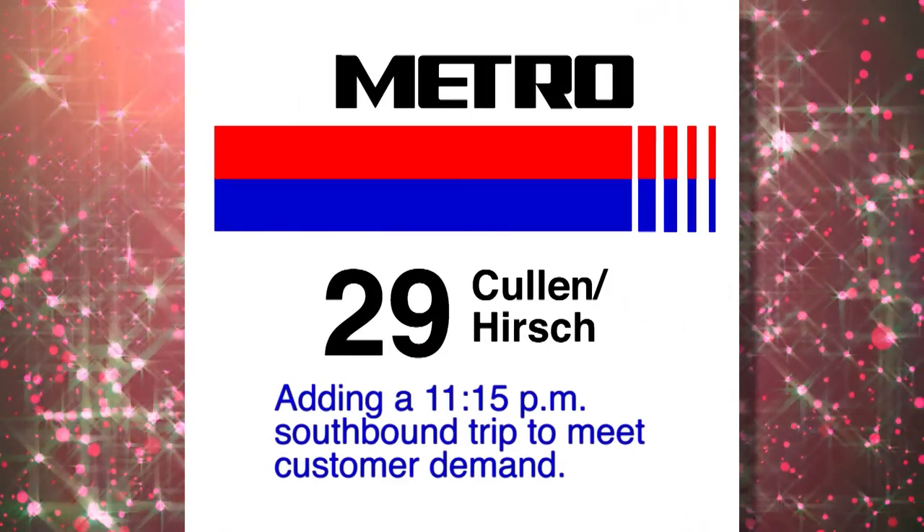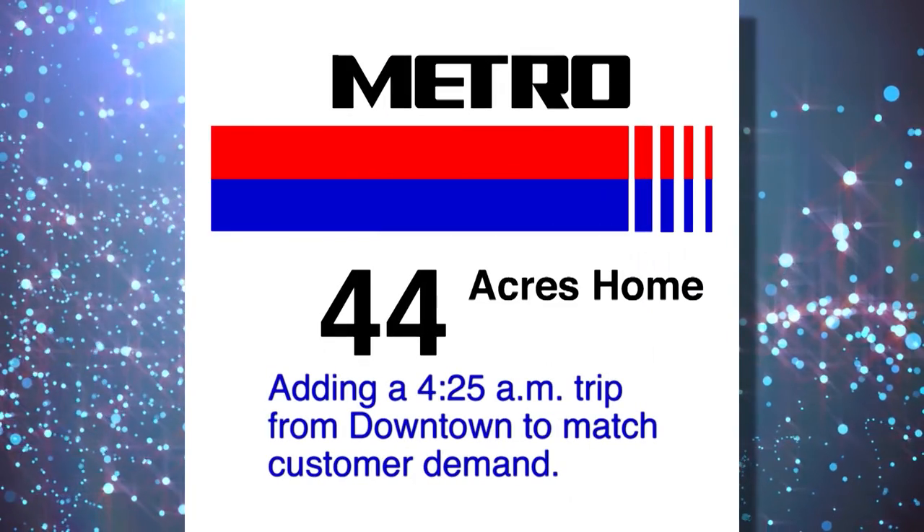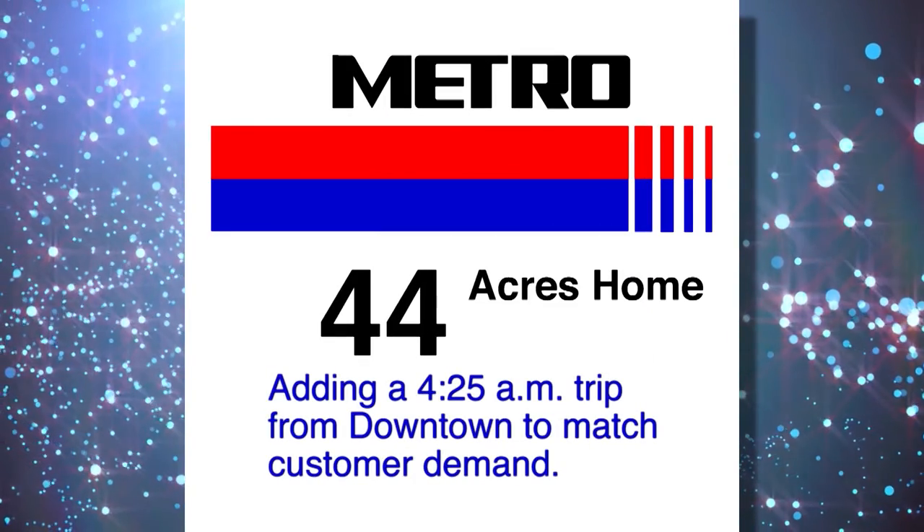Other popular route enhancements include the 29 Cullen Hirsch, which added a new 11:15 AM southbound trip. The 40 Telephone Heights has increased its weekday peak direction frequency to every 15 minutes. The 44 Acres Home has added a 4:25 AM trip from downtown to match customer demand.